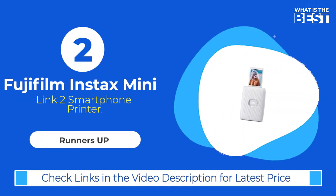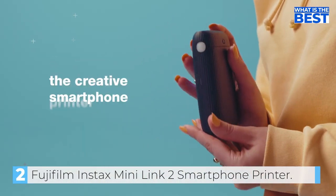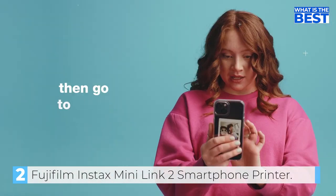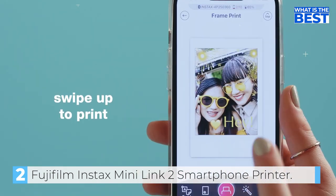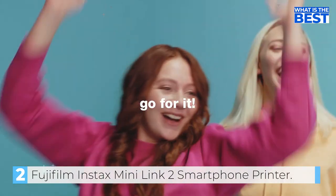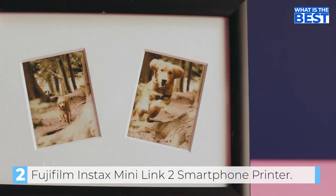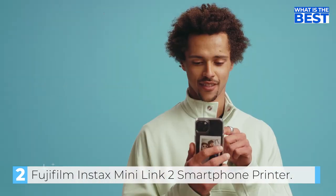Next up in number 2, we have the Fujifilm Instax Mini Link 2 Smartphone Printer. The Fujifilm Instax Mini Link 2 is a fantastic portable printer for anyone who wants to print their photos instantly and add a touch of creativity to them. The printer can be connected to your smartphone via the free downloadable Instax Mini Link App, which allows you to edit your photos and add various elements such as frames, filters, and sketches before printing. It uses Instax Mini Instant Film only, sold separately, to produce 2-inch by 3-inch photos.